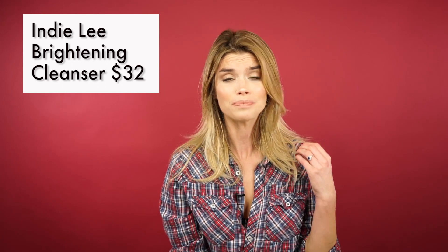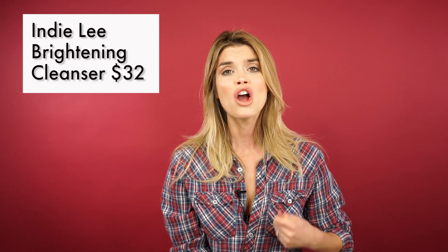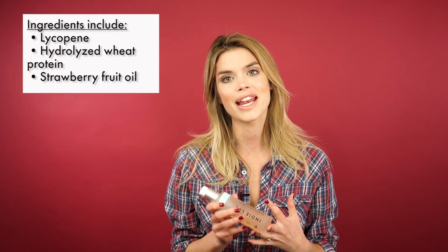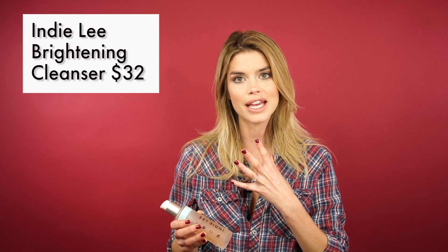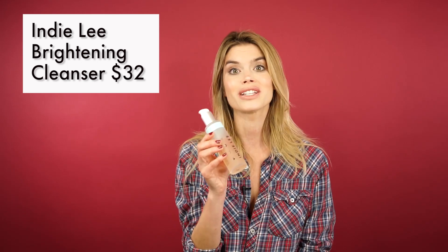The founder of Indy Lee had a health scare and she basically started to research all of the nasty ingredients that she was putting into her body through the skincare and makeup products she was using. So the whole line is designed to be really healthy, really beneficial to both your health and your skin. This one has gorgeous strawberry oil, lycopene, and hydrolyzed wheat protein, so it's really nourishing. It's also a multitasker — it will cleanse your skin and remove makeup, even eye makeup if you use a cotton pad with it.